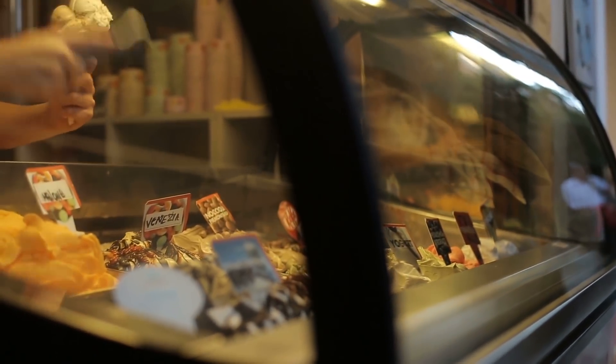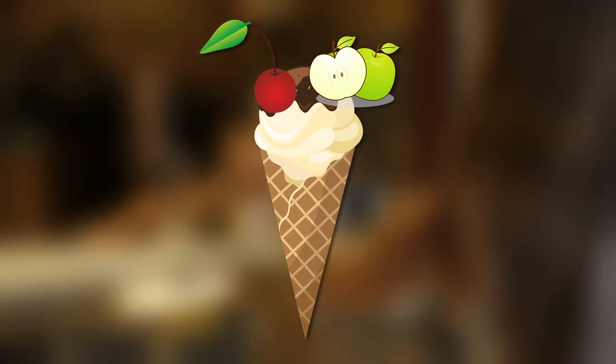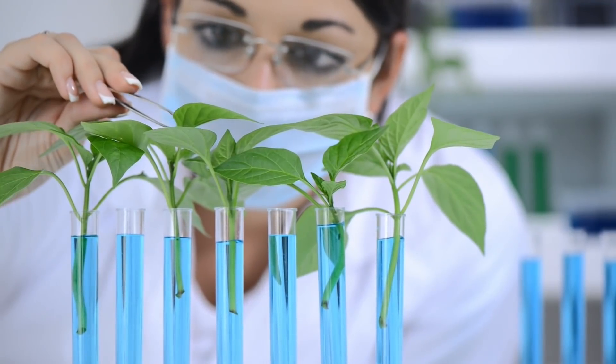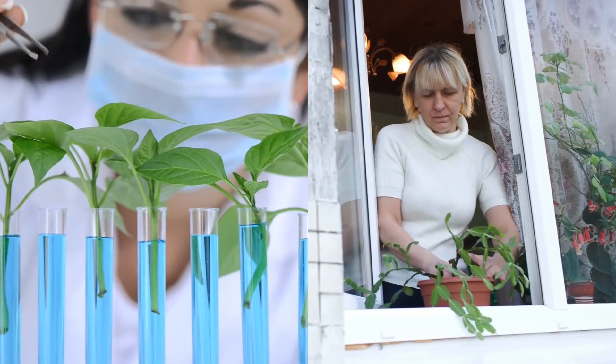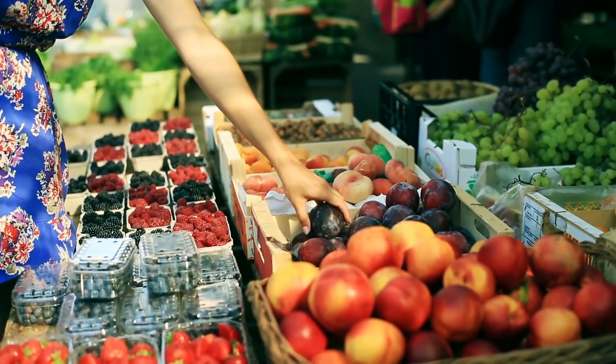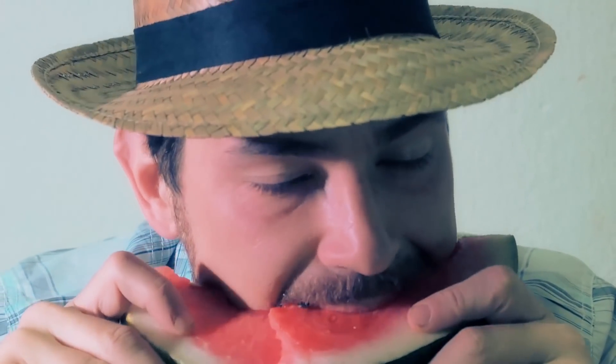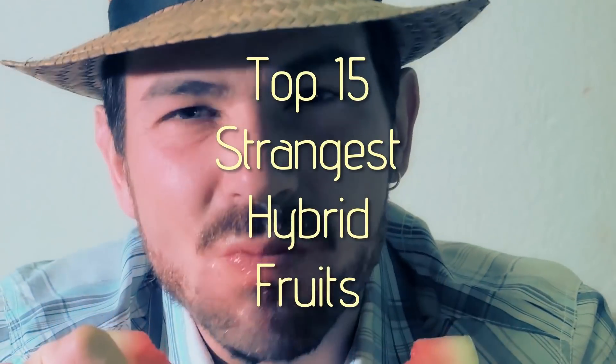Sometimes I like to mix fruit flavors when ordering an ice cream. Cherry and apple go great together, but that's about as scientific as I get. However, many scientists have selectively bred different fruits together to produce some amazing hybrids. Some are available at local supermarkets, while others have been taste tested by dozens of people. Prepare to be amazed by this list of the top 15 strangest hybrid fruits.